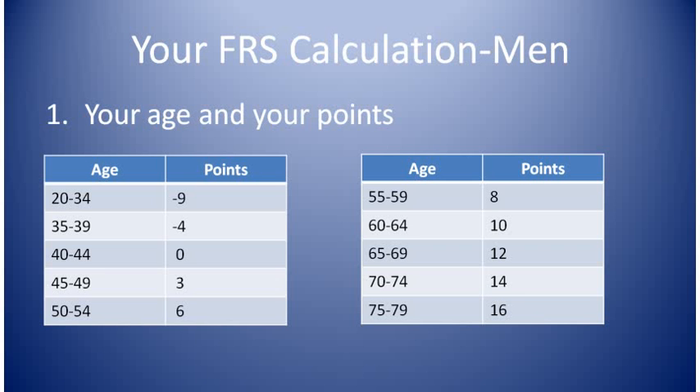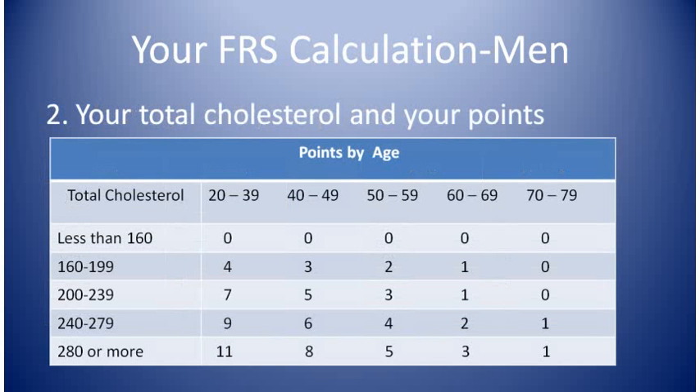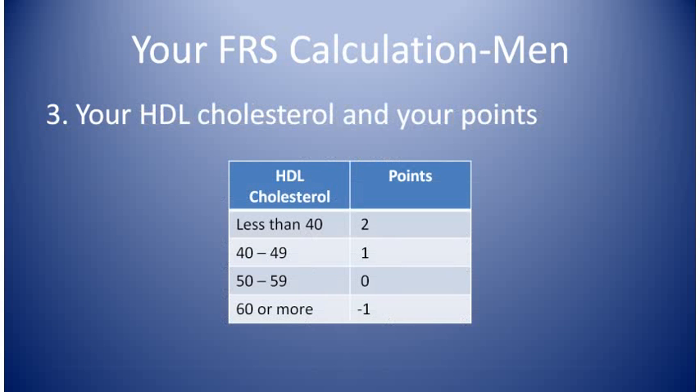First, the question one chart. Find the row with your age and then write down the points number that goes with your age next to question one. The chart for two is a little more complicated, but we can still do it together. Find the row that goes with your total cholesterol level and then go across that row until you come to the points for your age. Write that number down next to two's answer. The chart for question three is easier — write down the points that go with your HDL cholesterol level next to three's answer.